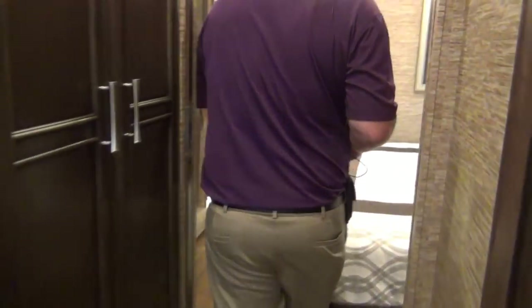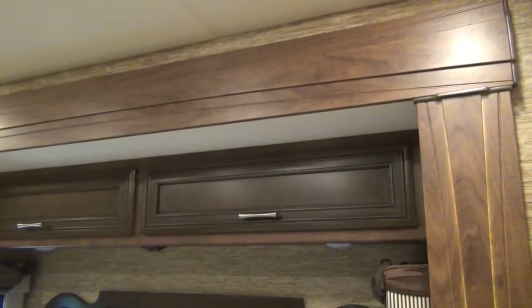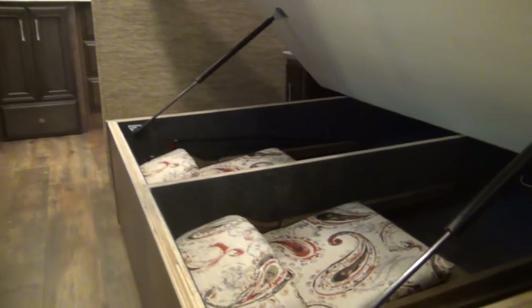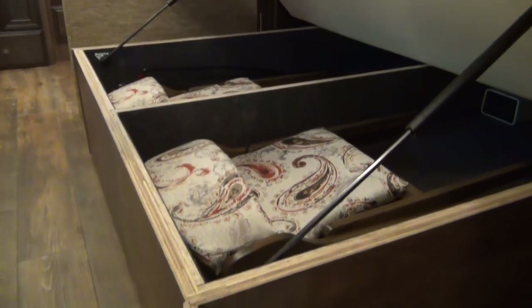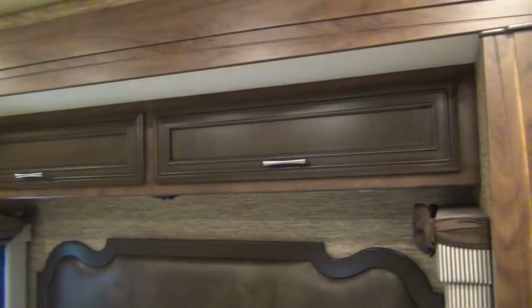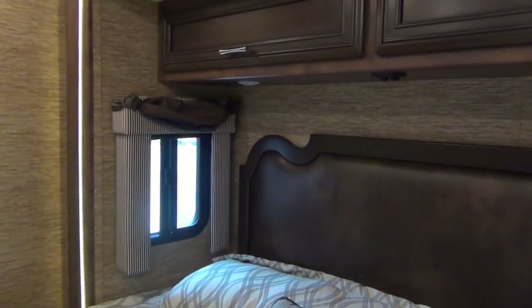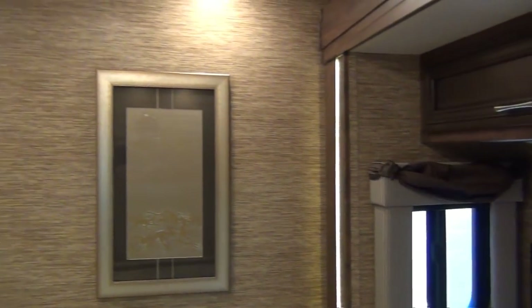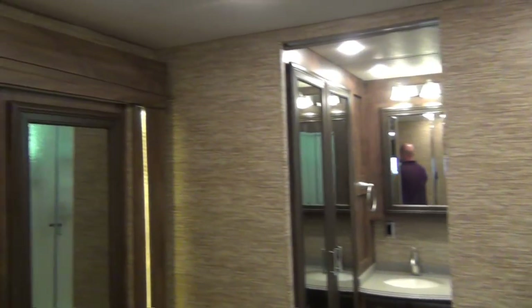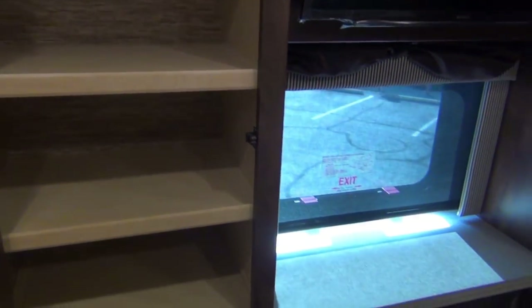Come on back — we have a king bed. It lifts for storage. Look, there are those two folding chairs I was telling you about stored underneath. Storage above the bed and on either nightstand. There are outlets on both sides of the bed — they're on the bed base itself. We have shelving space here and here.